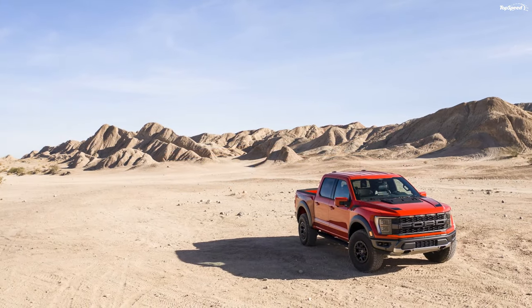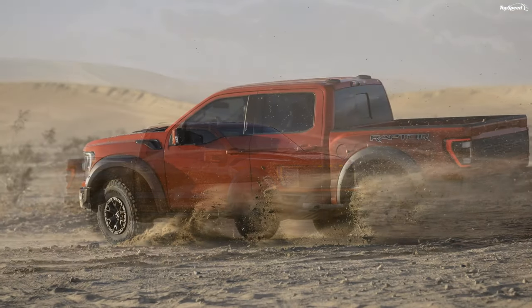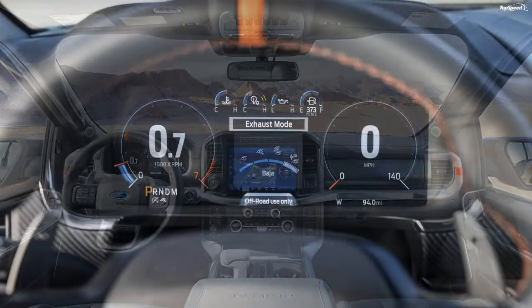An electronic locking rear differential comes as standard, whereas a Torsen front limited-slip differential with 4.10 final drive ratios can be had for extra cost. The truck comes with a two-speed torque on-demand transfer case.